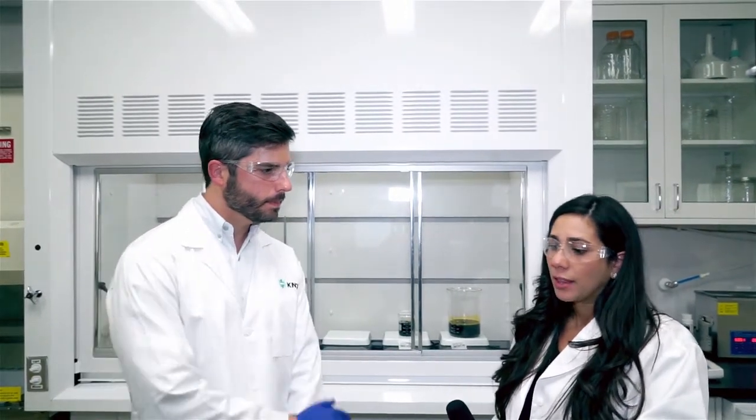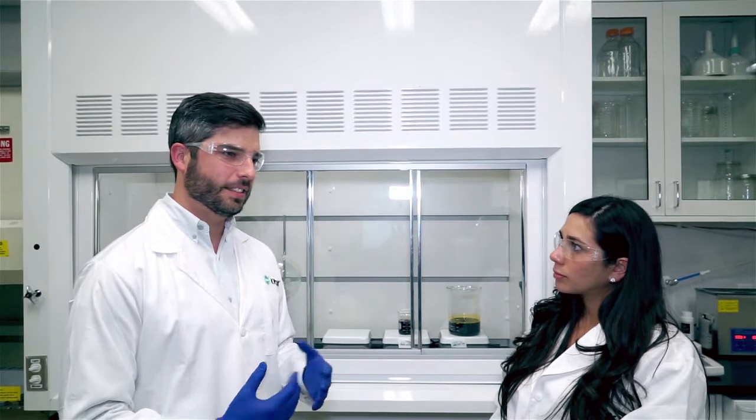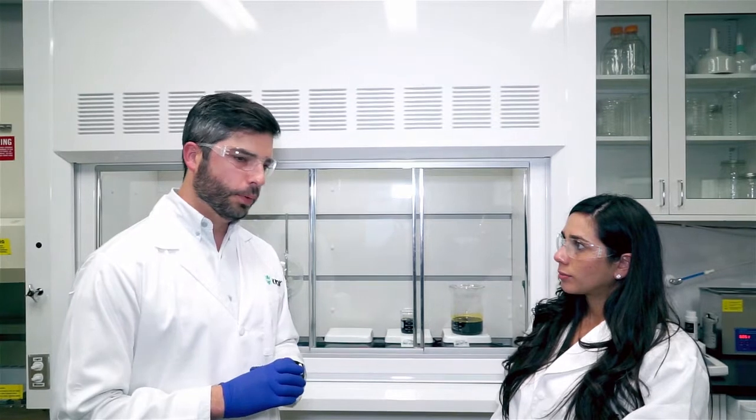Edibles are in the foreseeable future — what does that look like from a lab perspective? For the laboratory it wouldn't change much. This laboratory is certified to be FDA compliant. It was one of the reasons we scored the highest licensing score in the state — because of the level of compliance we were applying to every step of the operation. We are going above and beyond making sure everything is FDA approved, even though the FDA has no regulation in this industry.